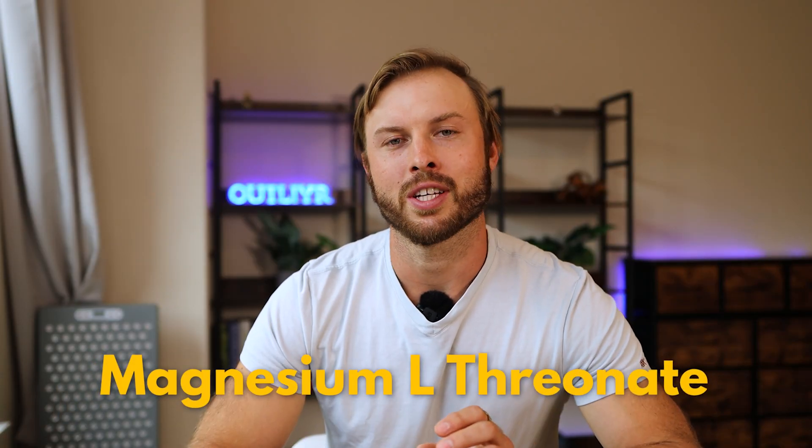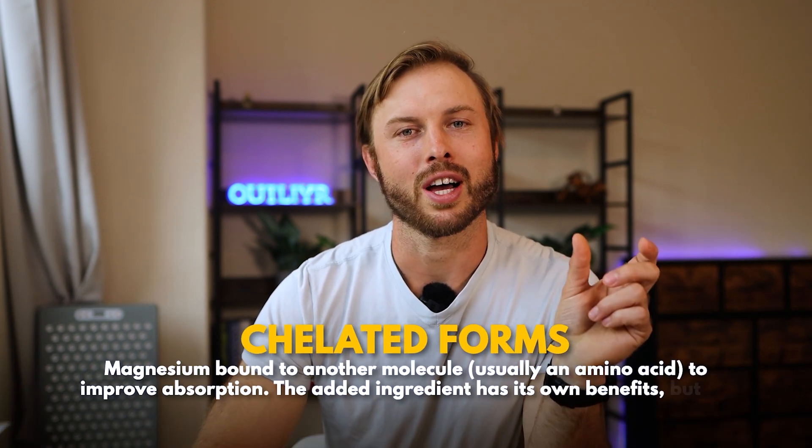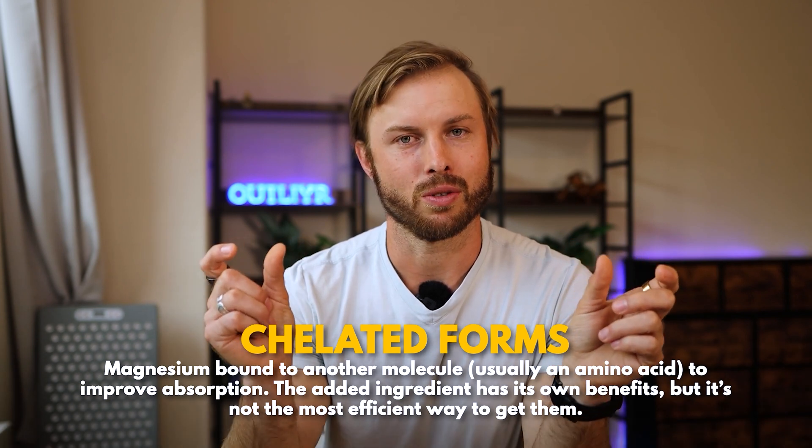One of the most popular forms you'll hear podcasters, scientists, and influencers promoting is magnesium L-threonate. All the forms of magnesium you hear about are what are called chelated forms, meaning you have some kind of molecule — usually an amino acid — bound to elemental magnesium so that your body can use it.